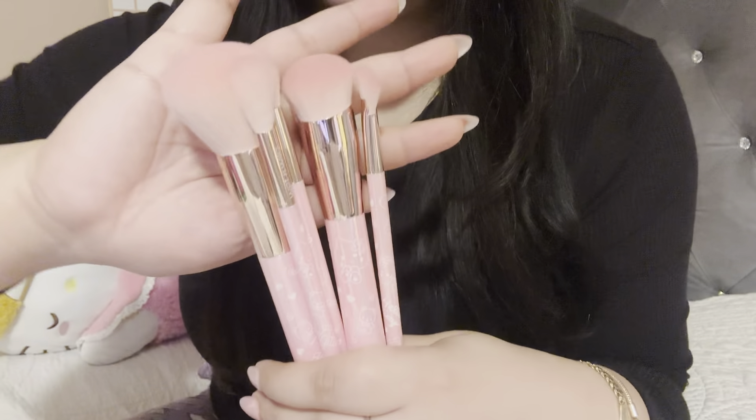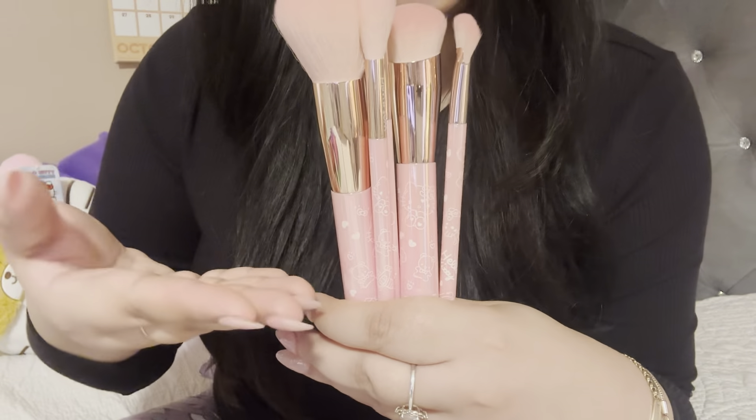I'm going to go ahead and open these, show them to you, and then we're going to go into the stuff inside the bag. Okay, so I'm back and here are the brushes.